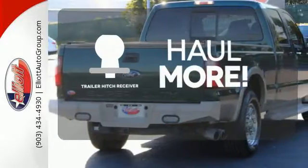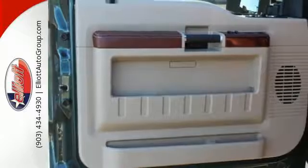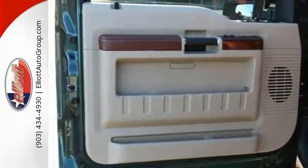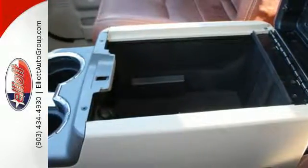Whether for work or play, the Trailer Hitch Receiver has you ready for anything. It's ruggedly handsome on the outside yet refined inside, with an amazing array of standard state-of-the-art features for your enhanced convenience and comfort.